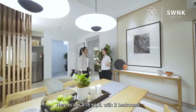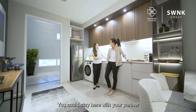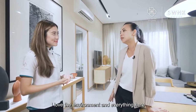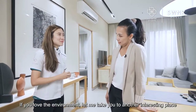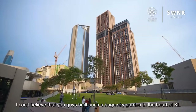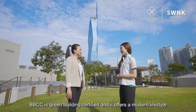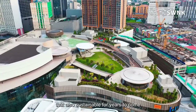Here is our 818 square feet unit with 2 bedrooms. This is a popular size and design. You could stay here with your partner or even use the extra bedroom as a nursery. I love this unit — I love the environment and everything here. Let me take you to another interesting place. This is our rooftop garden. Oh my gosh, I can't believe you're going to build such a huge sky garden in the heart of KL. Isn't it amazing? BBCC is a green building certified development offering a modern, sustainable lifestyle for many years to come.